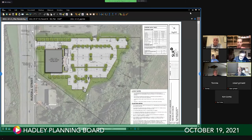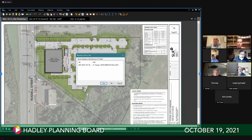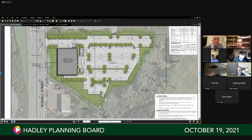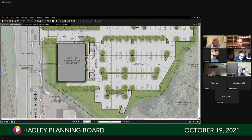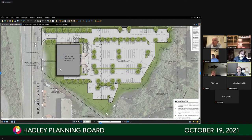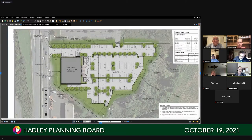Can everybody see that? This is a rendering that we put together showing what we believe would be a good plan. As Kurt talked about, this concept shows a three-story office building essentially located in the footprint of the existing Howard Johnson's restaurant. We superimposed the graphics over the ortho plan to give it some definition with respect to existing detail.